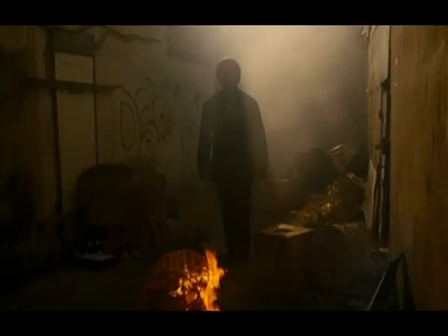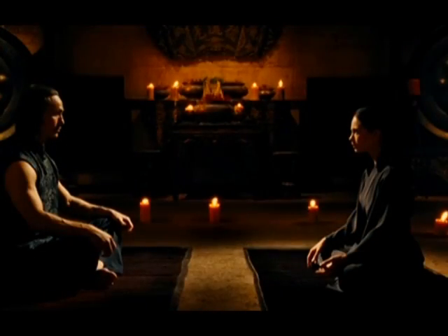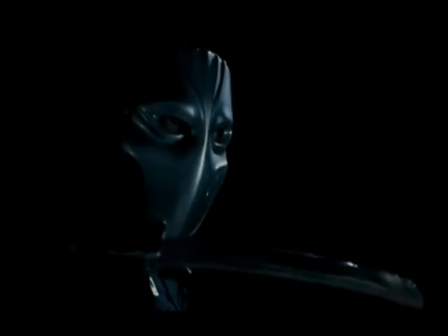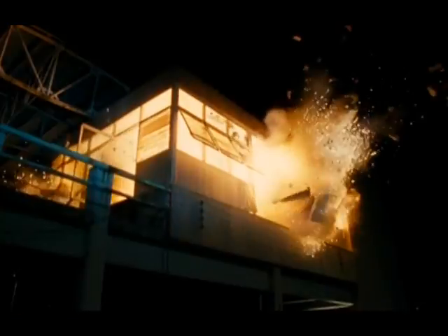In life, there is beauty and there is terror. One must not overwhelm the other. To embrace both, you'll need the strength of a warrior, the stealth of a predator, and the wisdom of a master. Once you have found your power, you must decide what you fight for. You will not stop me.